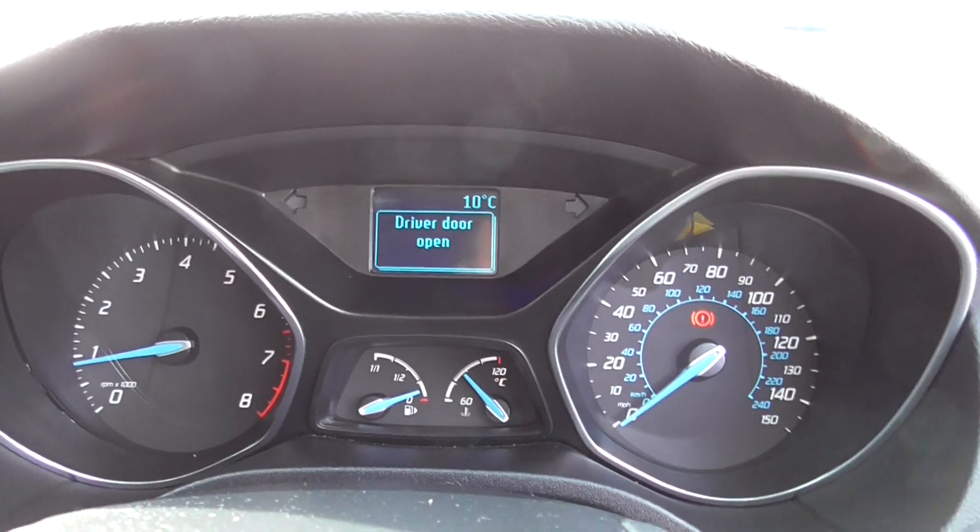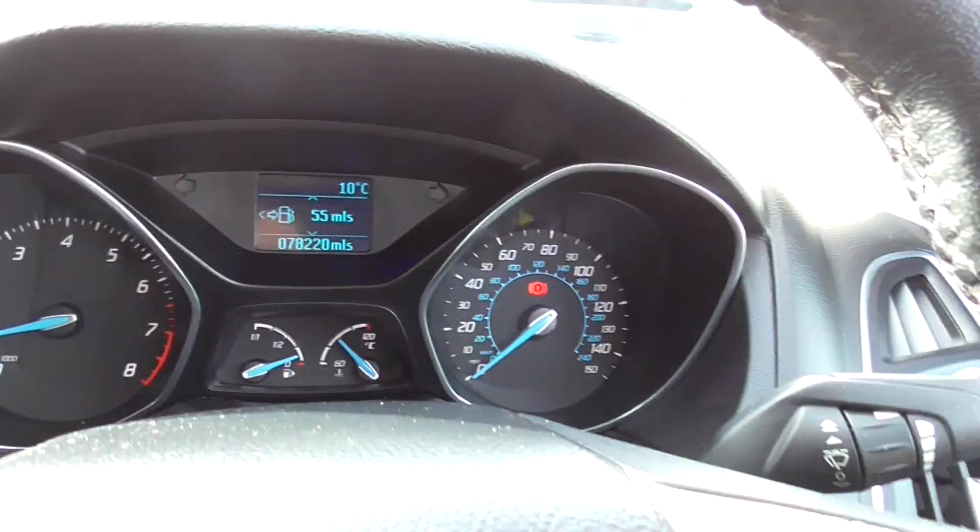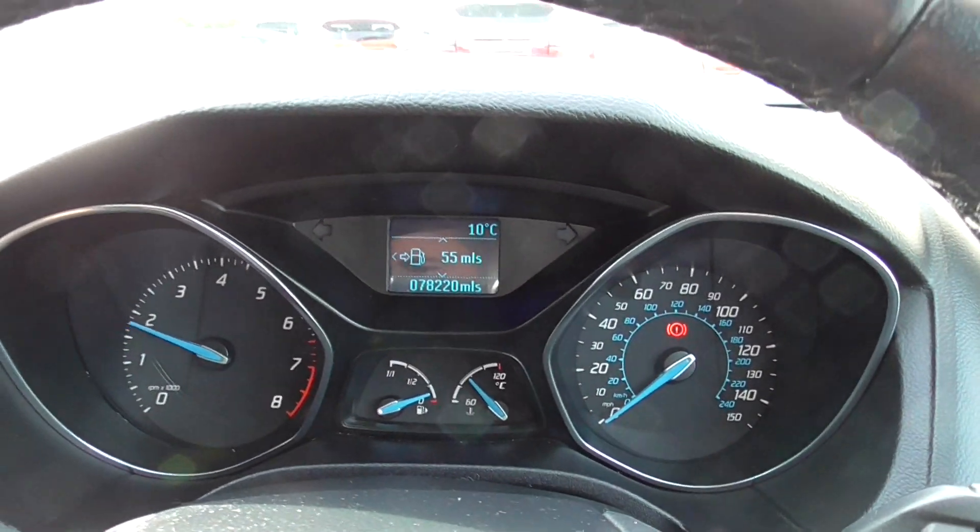All starts nicely, no engine warning lights, nothing on the dashboard — runs nice and smooth.